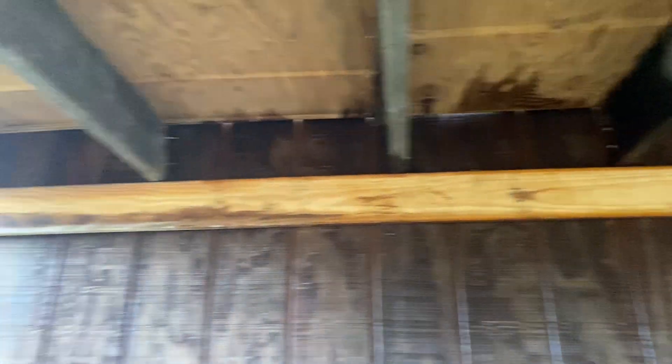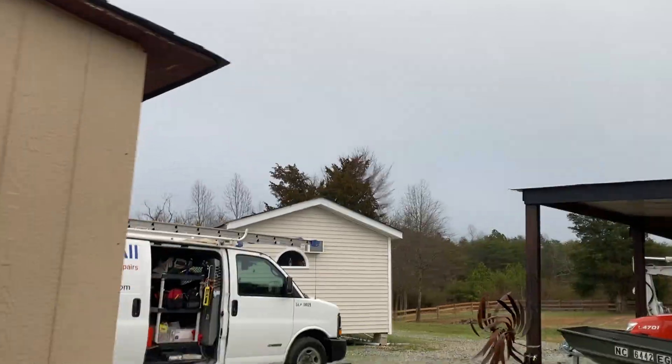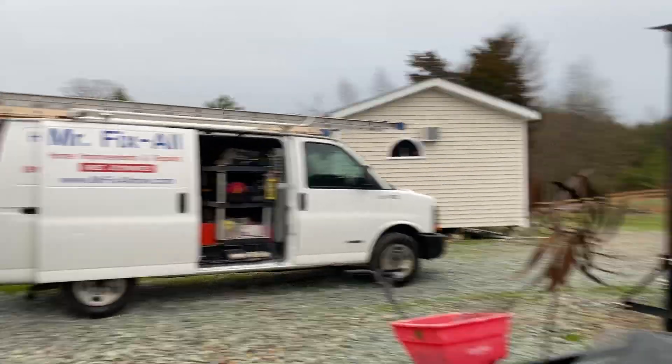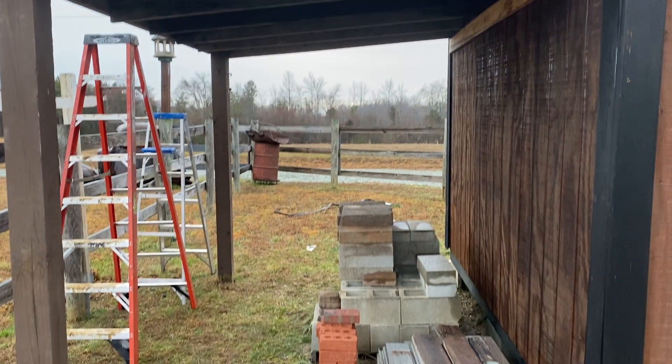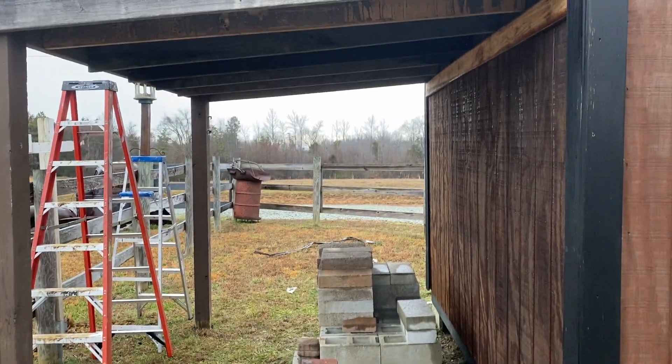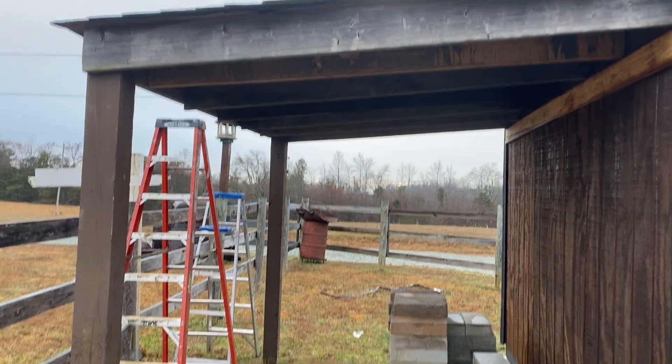I'll fix that once I get the shingles all the way up and put some flashing up there. And turn this into another shed — basically a cover, another fairly large cover. This is eight by twelve. So this is what I've been building.